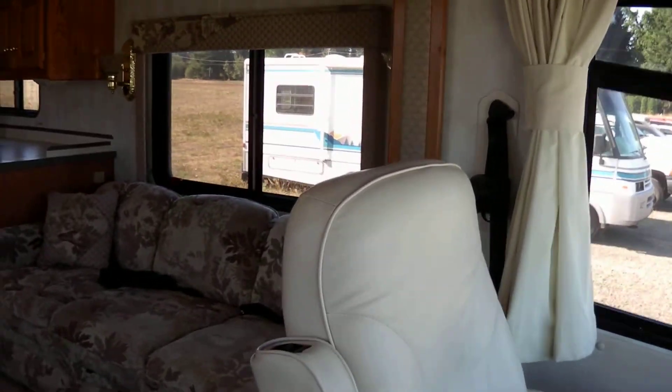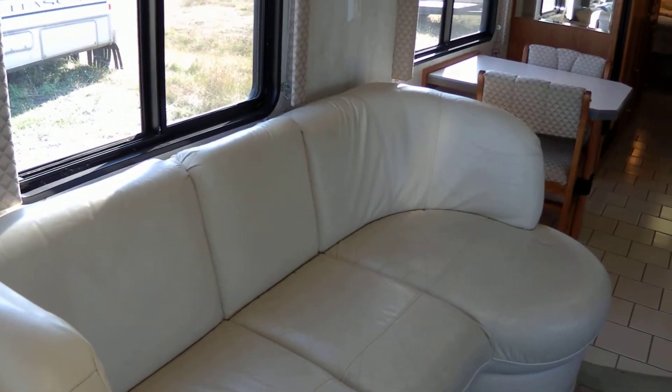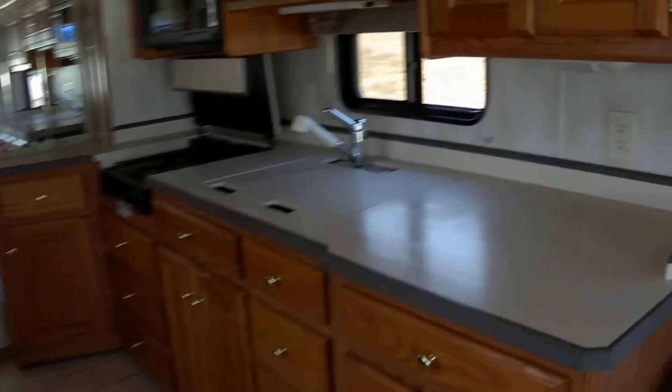It has two sofas facing each other in the front, a J Lounge in ultra leather, freestanding dinette, and lots of counter space in the kitchen.